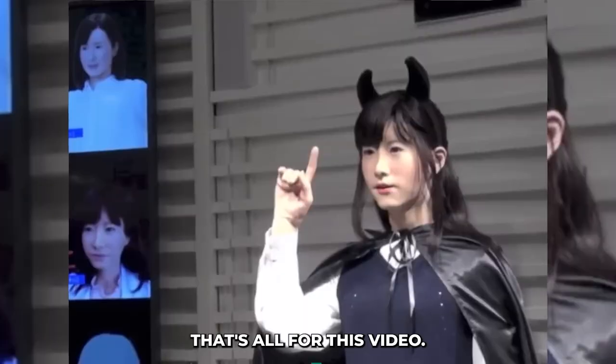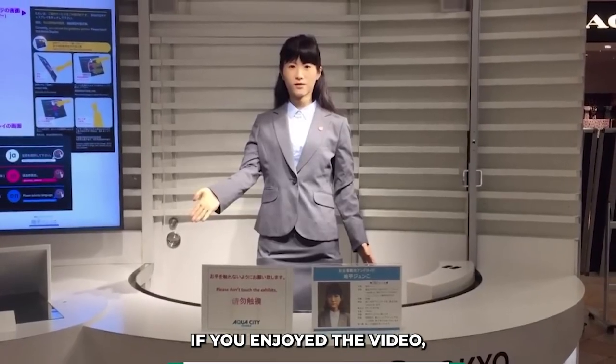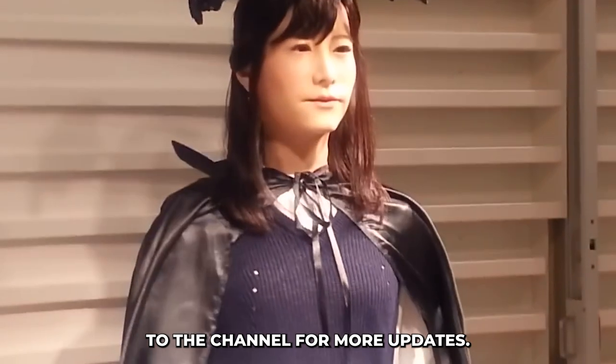That's all for this video. Thanks for watching. If you enjoyed the video, consider leaving a like and subscribe to the channel for more updates.